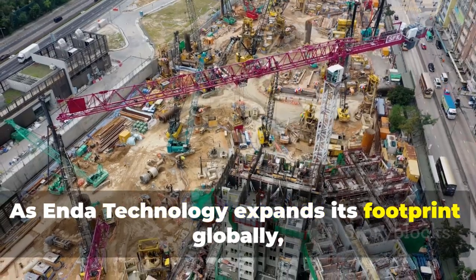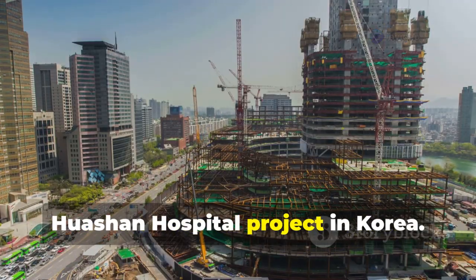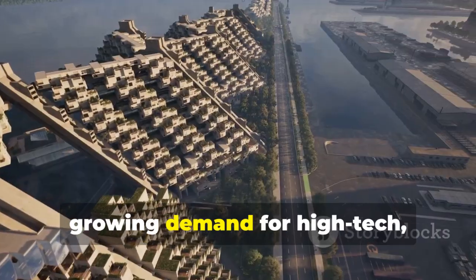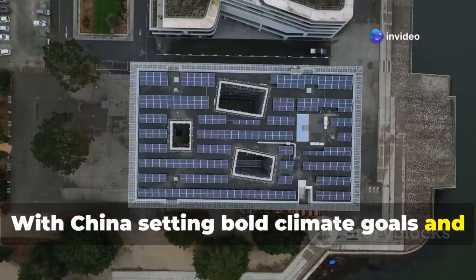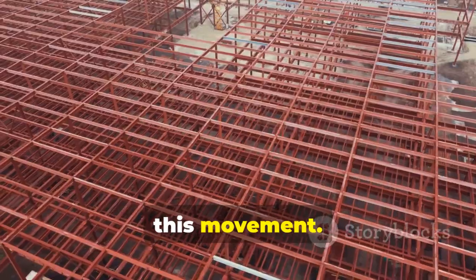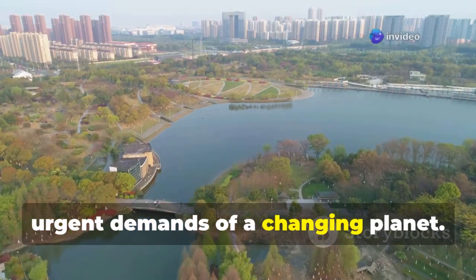As Enda Technology expands its footprint globally, its solutions are already being implemented in key international projects. One example is its involvement in the Huashan Hospital project in Korea. These global partnerships highlight the growing demand for high-tech, energy-efficient solutions as the world moves toward carbon neutrality. With China setting bold climate goals and focusing on sustainable development, Enda is positioned at the forefront of this movement, strengthening the country's infrastructure and helping meet the urgent demands of a changing planet.